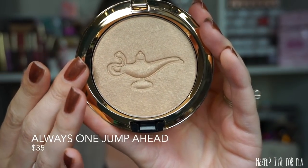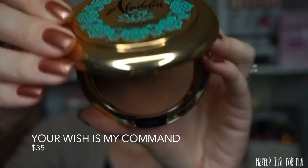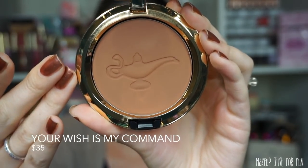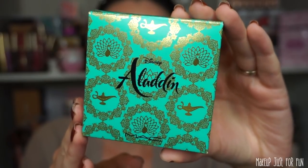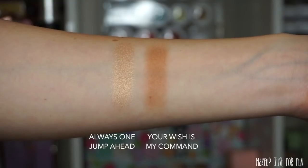I kind of like that because you rub the lamp to make a wish and you rub the powder to deposit product — I think that's cute and clever. Both compacts have mirrors and a locking clasp closure. The golden one I describe as a highlighter is called Always One Jump Ahead — it's a frost finish. The matte finish powder is called Your Wishes My Command, and I'd describe that as a bronzer.